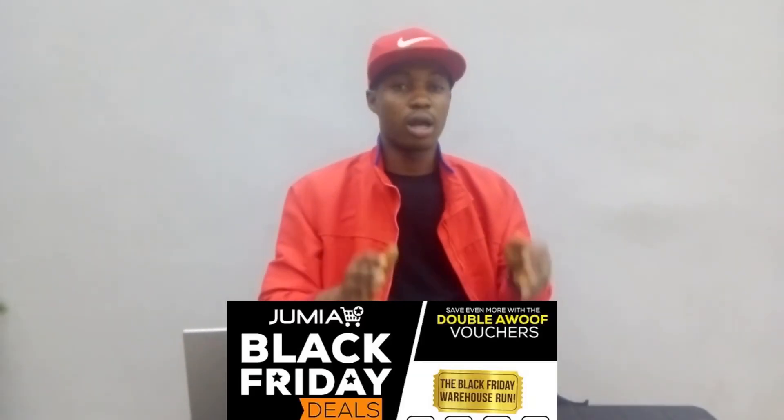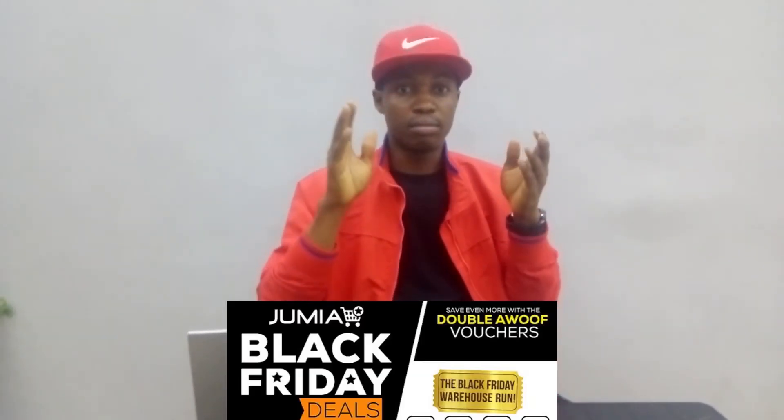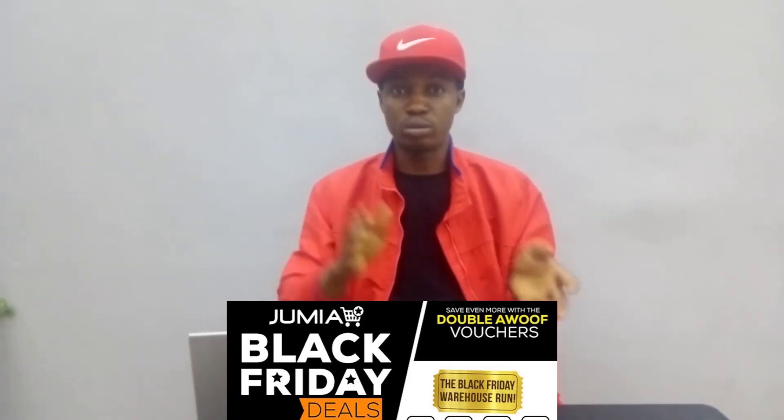To make 50k in this festive period, we're going to be using the Jumia platform. As a person you're going to be making sales, promoting products on Jumia as an affiliate. Whether you like it or not, people are going to be making sales, a lot of companies are going to be making money, so you are going to be promoting products and you'll be paid a commission. I'll go over to my computer to show you the strategy on how you can achieve it.